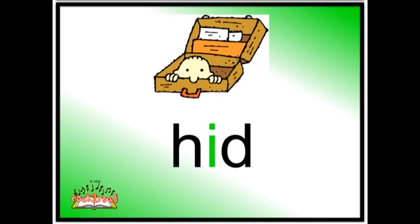Hid. The little puppy hid in the box. The little puppy hid in the box. Hid. Three sounds. Of course, you have your short vowel I which says IH.